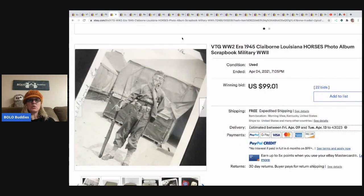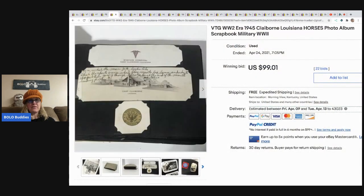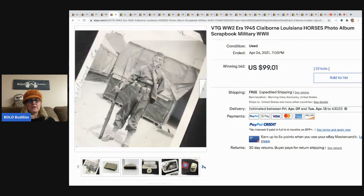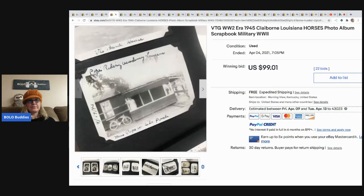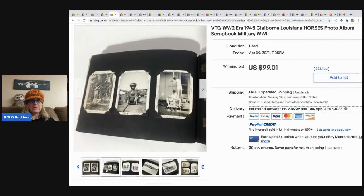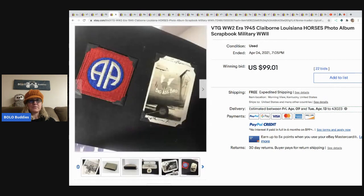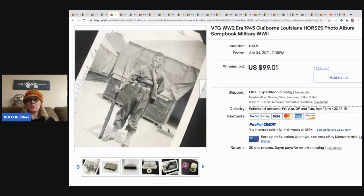The last item is this vintage World War II era photo album scrapbook — super cool, with horse jumping photos and writing on the pictures. Maybe the writing increases the value by adding history. She bought it at a local yard sale from a fellow reseller; paid 30 dollars because she absolutely loves old photographs. It sold for 99.01 with 22 bids and free shipping.